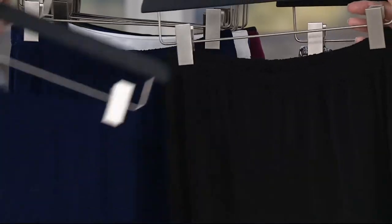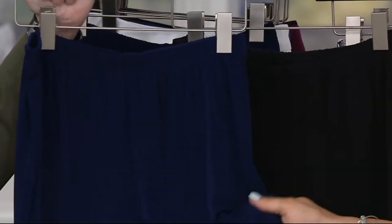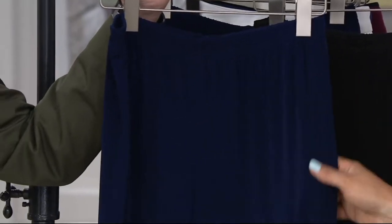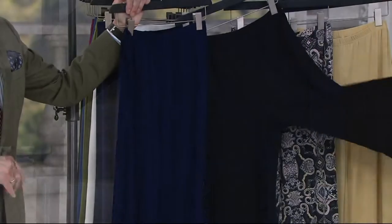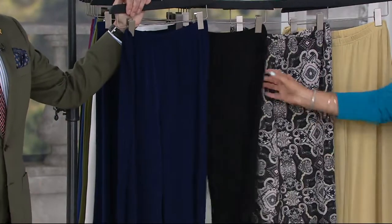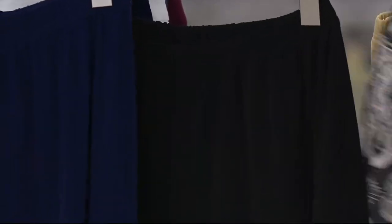We did classic navy — buy these quickly because you will live in them. The navy with a white shirt and you're done for the summer. The black, you'll be wearing these year-round. The nice thing about the jersey is it's 12 months a year, and that is a forever black pant.